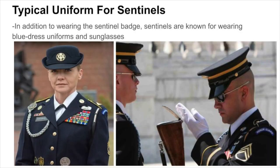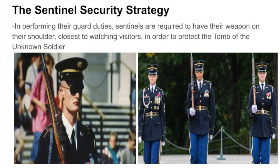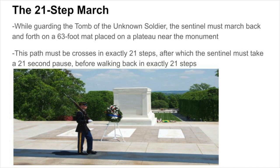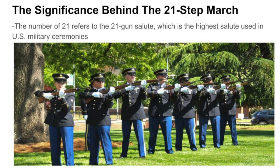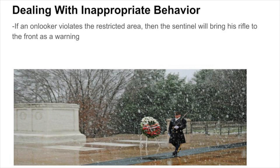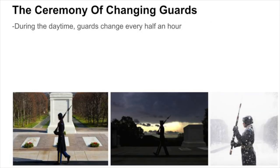Sentinels are known for wearing blue dress uniforms and sunglasses. While on duty, they must have their weapon on the shoulder closest to watching visitors in order to protect the tomb. The sentinel must march back and forth on a 63-foot mat, crossing the path in exactly 21 steps, then taking a 21-second pause, turning around, taking another 21-second pause, and walking back in exactly 21 steps. The number 21 refers to the 21-gun salute, the highest salute in U.S. military ceremonies. During daytime, guards change every half hour; at night, every two hours; and in winter daylight hours, every hour.